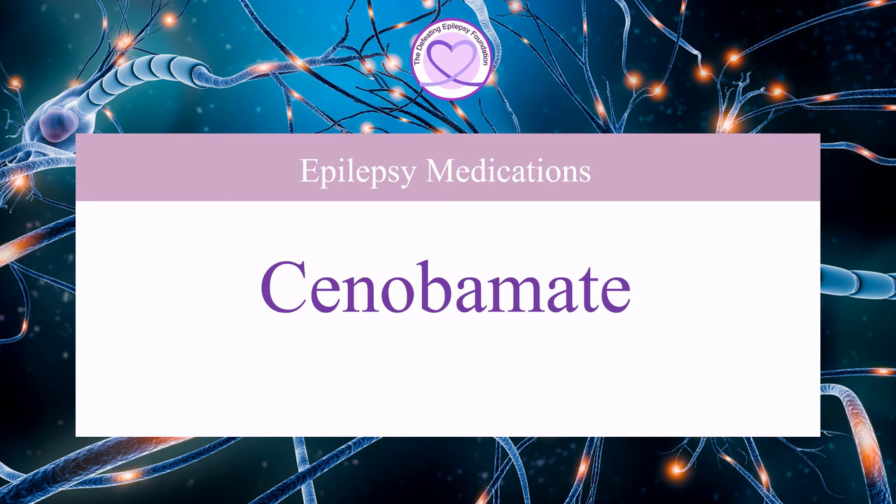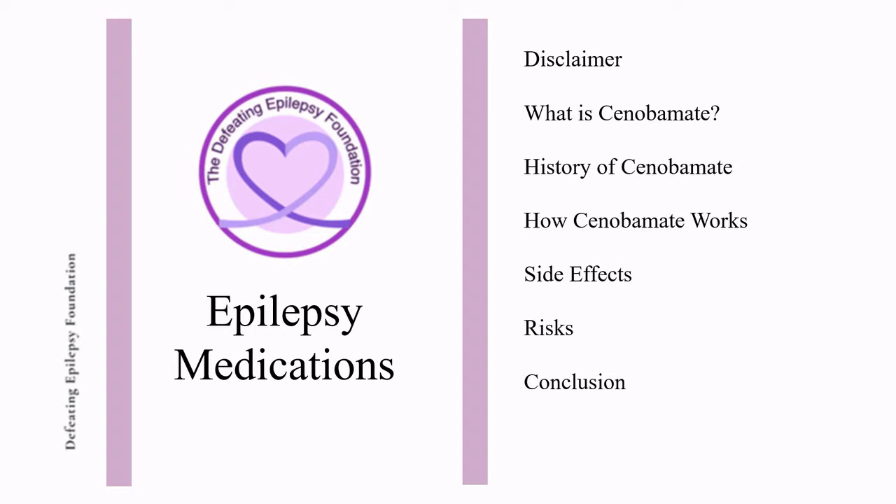Welcome to the Defeating Epilepsy Foundation YouTube channel. In this presentation, we will discuss what Cenobamate is, the history of Cenobamate, how Cenobamate works, side effects, and risks.